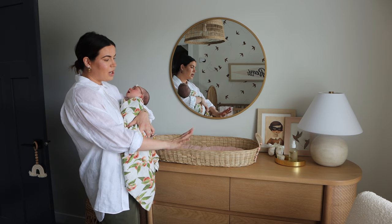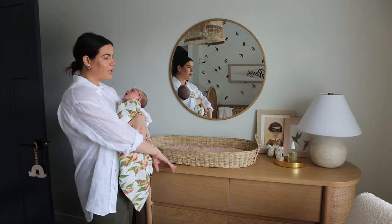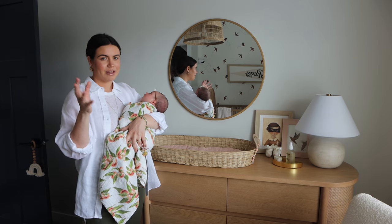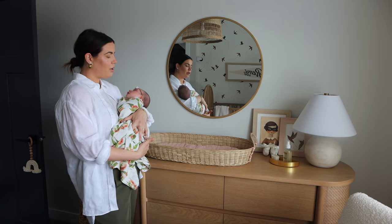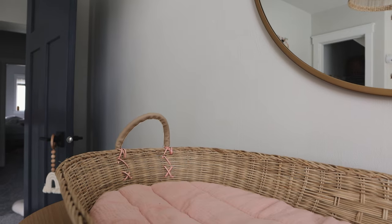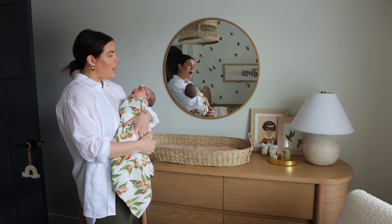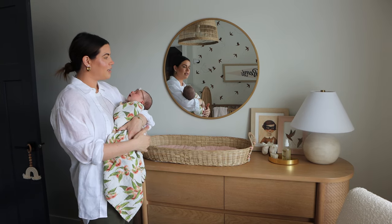Her dresser and crib are from the same line at Crate and Barrel. What I love about this dresser is that when she's bigger and we move her to a big girl bed, I can find a bed that matches — it doesn't look like a super baby dresser, so she'll grow into it for a long time. For her changing table, we use a little basket from Anthropologie with a washable changing pad inside. It does slide a lot, so we bought a rubber mat to go under it for safety. The mirror is just from Target — cute and simple.